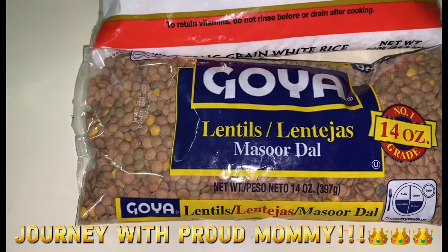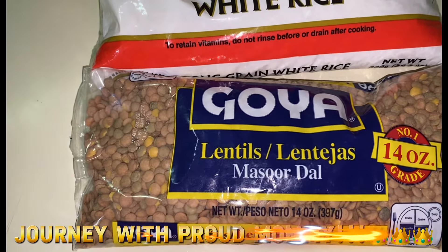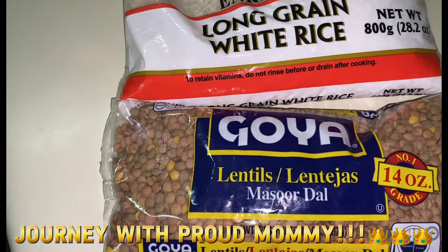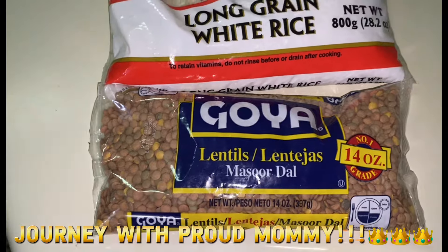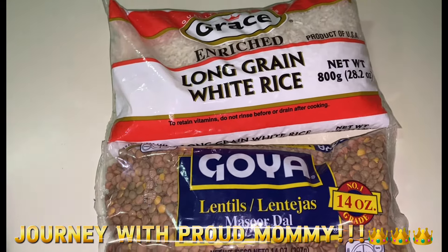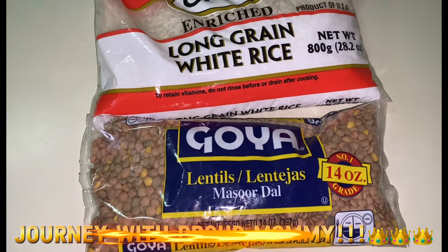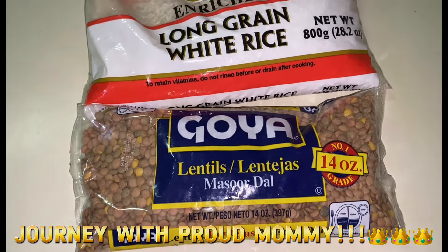There are four benefits I can recall that lentils do for our body: they definitely protect us against diseases, lower our blood pressure, improve our heart health, boost our energy, and support our digestive system. Proud mommy doesn't just want to cook — she wants to get educated and feel more comfortable about why and how we take care of our body, because longer life on earth is the goal.